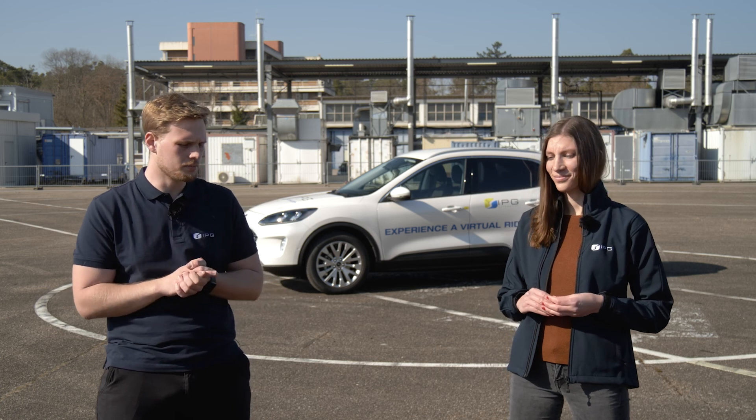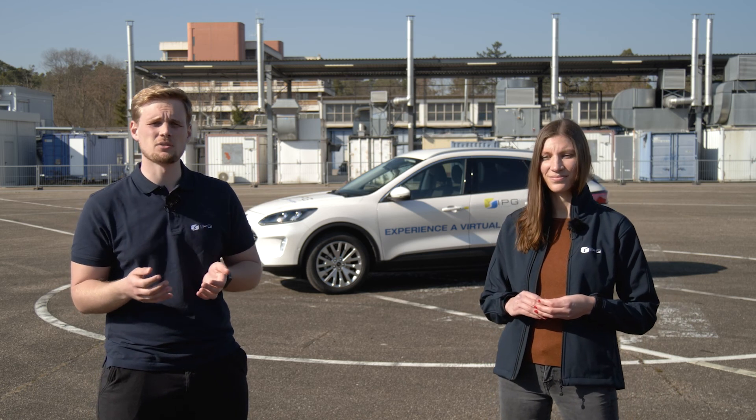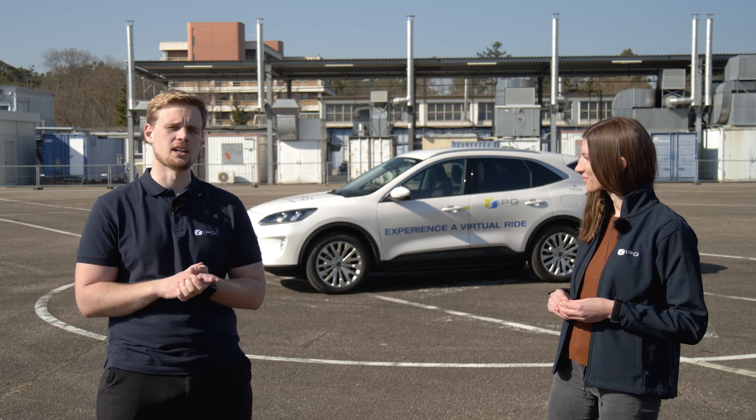You can identify with the VIL which are the critical test cases that you should do with your overall real prototype to get a safe and robust function. If you are interested in any demonstration of our demo vehicle-in-the-loop, please feel free to reach out to me or my sales colleagues from IPG Automotive. We would be glad to come to your site to give you a demonstration of our vehicle-in-the-loop technology.